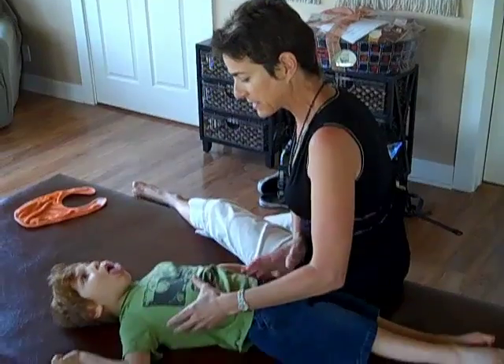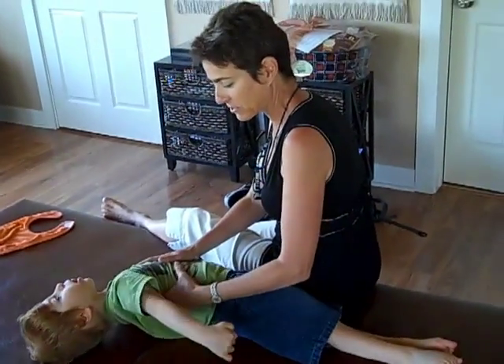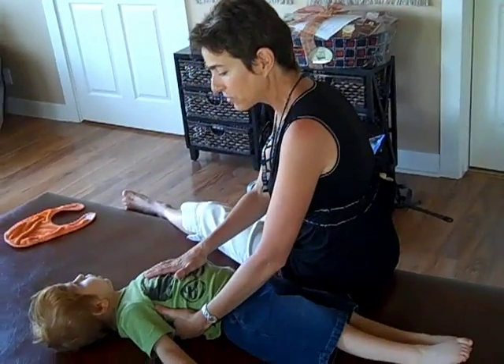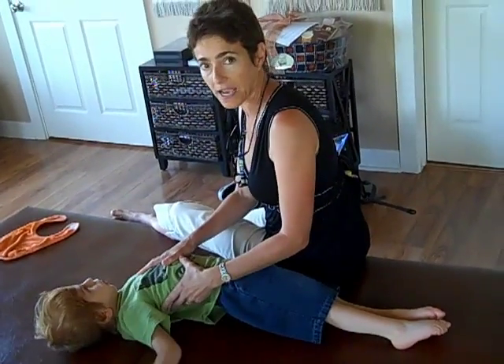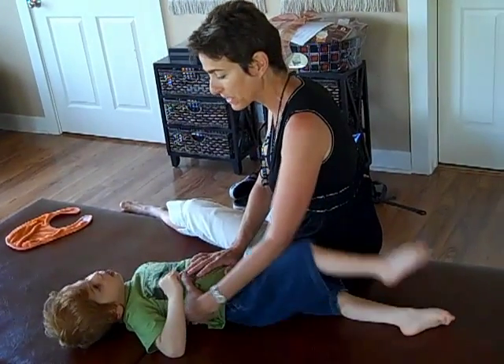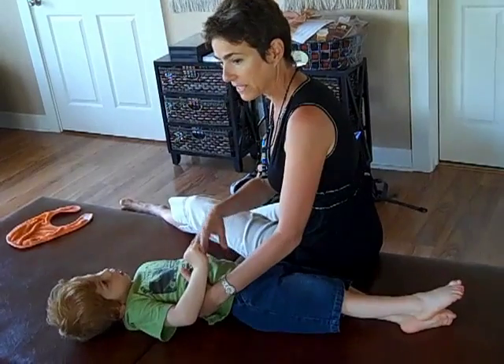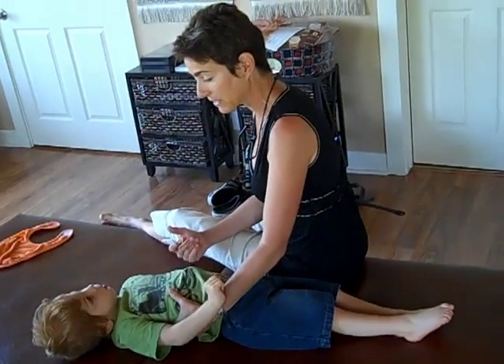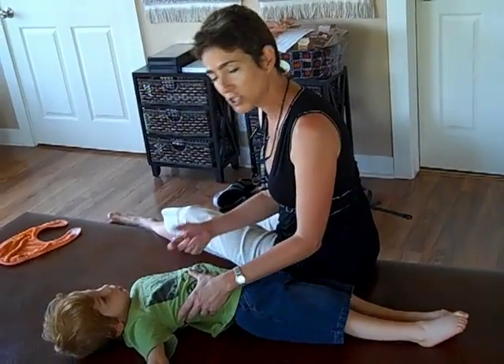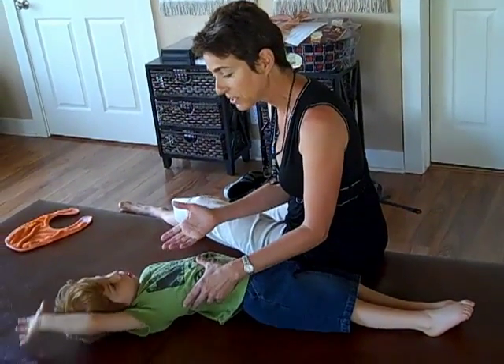What happens is, and I finally got this figured out, so I really want to share this with everybody — we don't just have the central nervous system, but we also have the enteric nervous system. There are people that treat, like, the Feldenkrais method and other things. We say that we treat the whole person, but we're trained to treat only, really, the central nervous system.